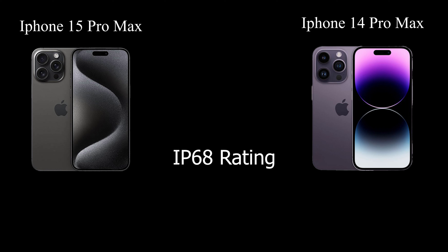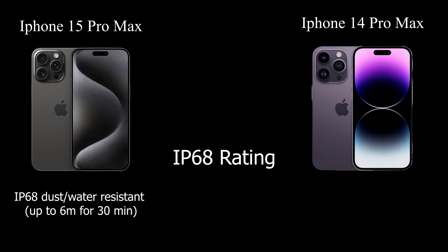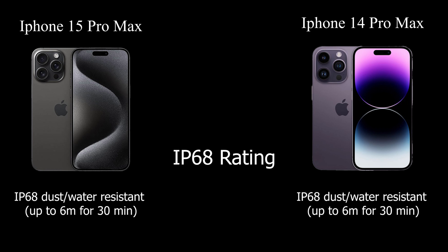Both of these formidable devices exhibit exceptional water resistance capabilities, boasting an IP68 rating for dust and water resistance, with the ability to withstand submersion up to 6 meters for 30 minutes, ensuring their durability even in challenging conditions.